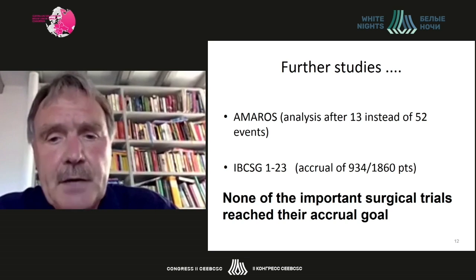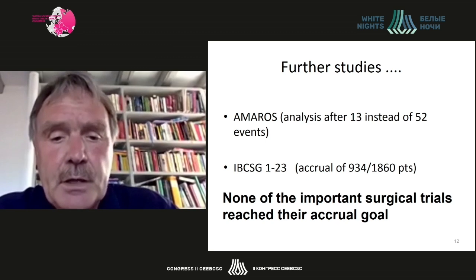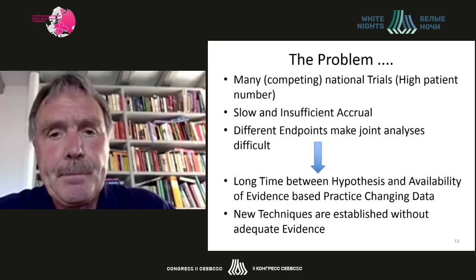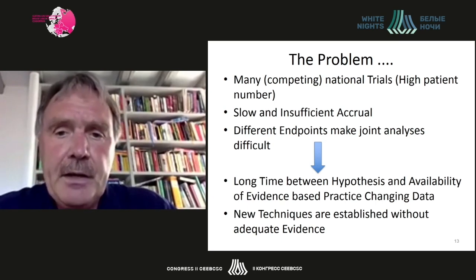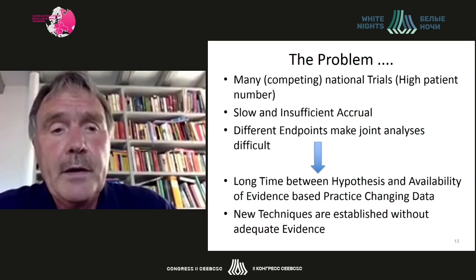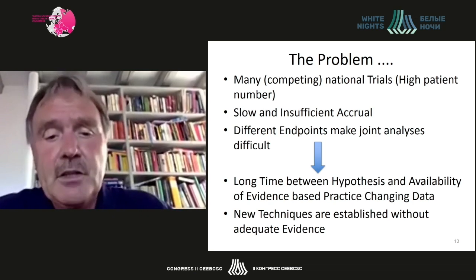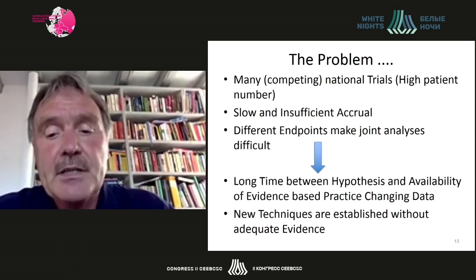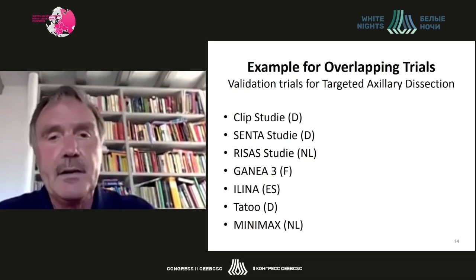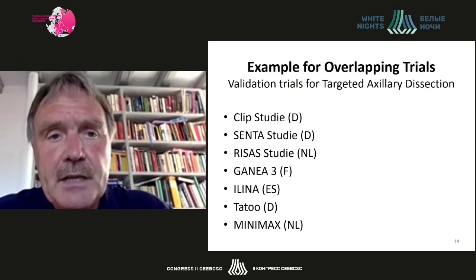Further studies like the AMOROS trial and the IBCSG 23-01 trial, both examining the value of full axillary dissection, stopped after accruing half of the planned patients. None of the important randomized surgical trials in recent years has reached its accrual goal. The problem is that many competing, nationally organized trials all require high patient numbers, resulting in slow and insufficient accrual. Different endpoints make joint analysis difficult, and there are also overlapping trials — seven trials examining the feasibility of different techniques for targeted axillary dissection, all organized on a national basis.